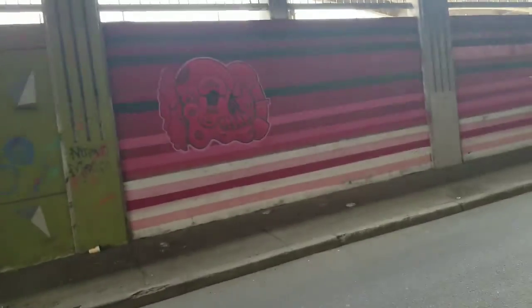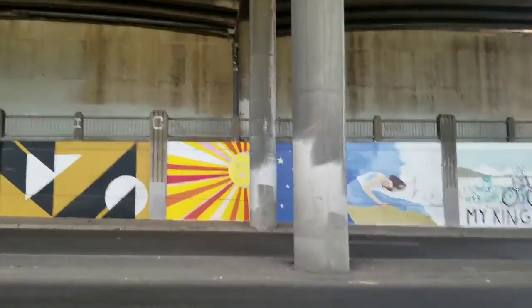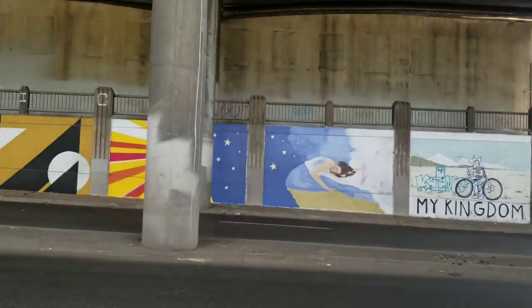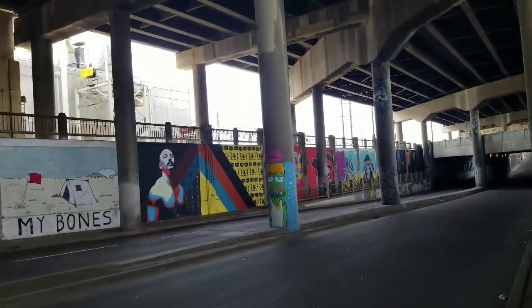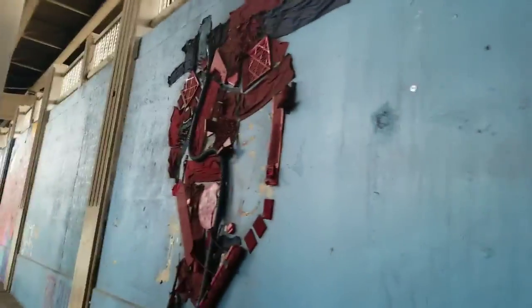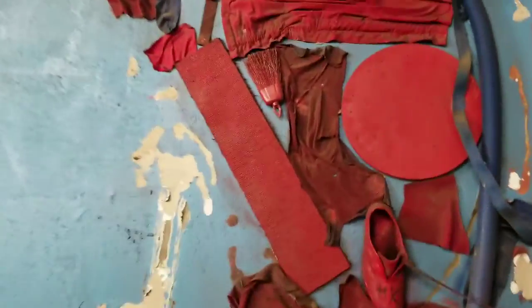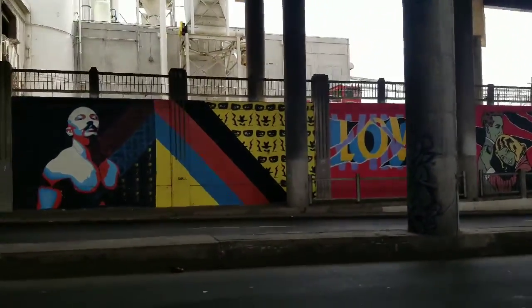Luckily there's not that much traffic down here. But look at some of this artwork all on here — look at that side over there. It would be sad to lose some of this beautiful artwork. Some of it's older, some of it's newer. This was more abstract stuff on this one — not painted, it's glued on. Look at this artwork — this is all going to be gone.